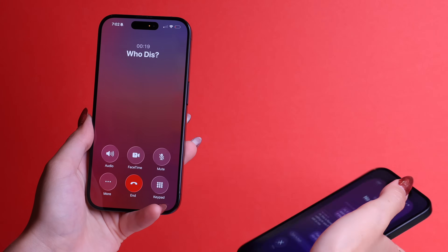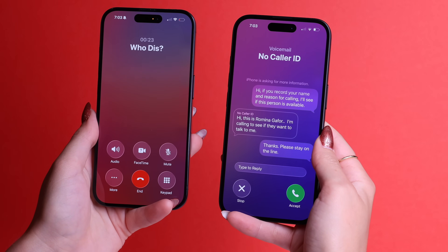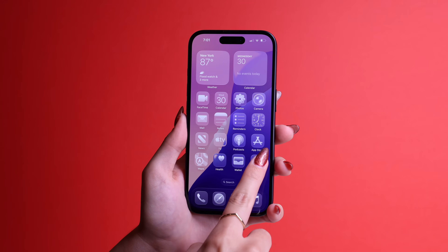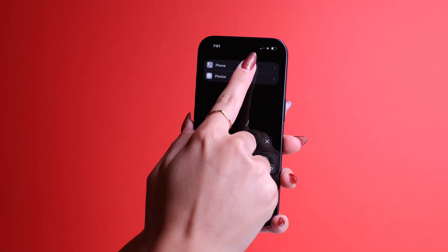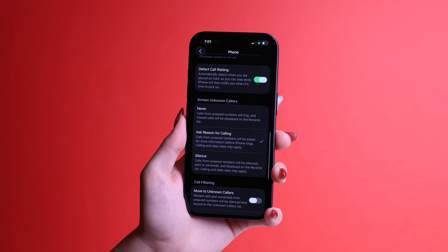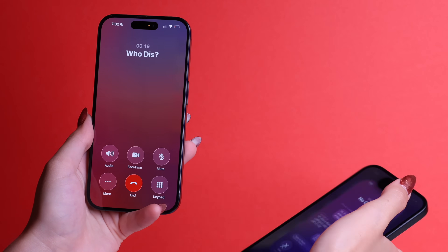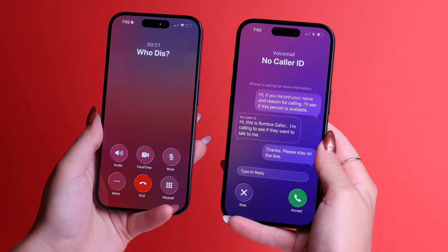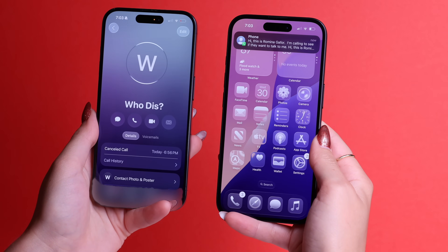Do you ever get calls from numbers you don't recognize and wonder if it's spam or someone important? With iOS 26, your iPhone makes the caller say their name and justify why they're calling before you even pick up. To set it up, go to settings, scroll all the way down, go to apps, find the phone app, and turn on ask reason for calling. Now when an unknown number calls, the person has to say their name and the reason why they're calling — then you see that as a message and decide if you want to pick up or ignore.